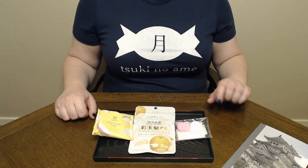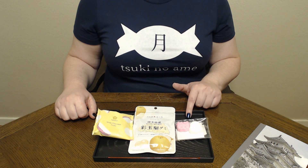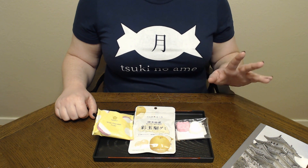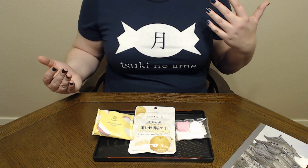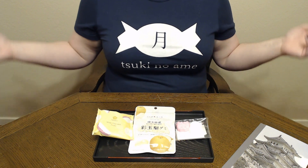And then to finish it off we have these Rakugan. These are actually Oni and Otafuku shaped, and we're only going to try one of the two because there are no flavorings added to them so they're going to taste the same — just a question of the coloring. But yeah, this should be good. So let's get started.